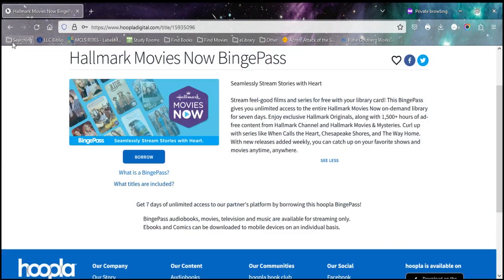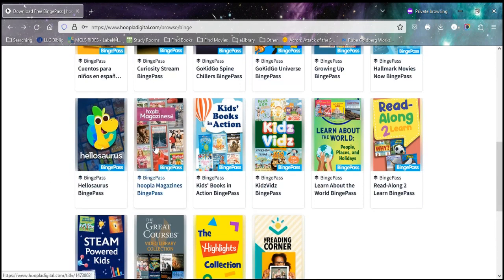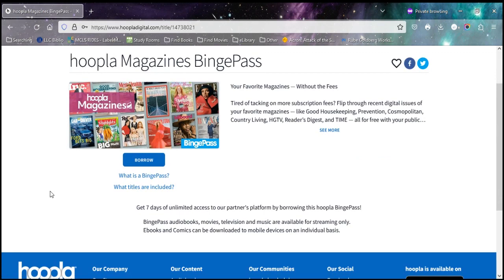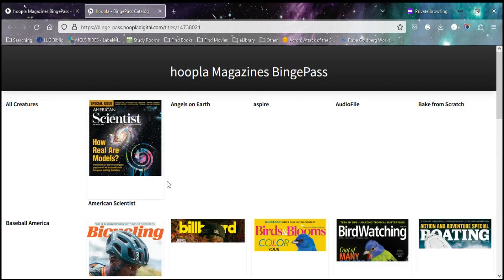So let's go back and see some of the others. Another one that's available is their collection of magazines. If you'd like to read through several issues of a magazine or a bunch of different magazines, you could take up all 15 of your checkouts by checking out each individual one, or you can do one binge pass checkout and get access to all of the issues of these magazines that Hoopla has access to.